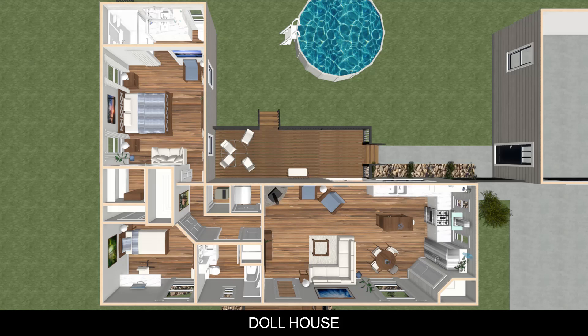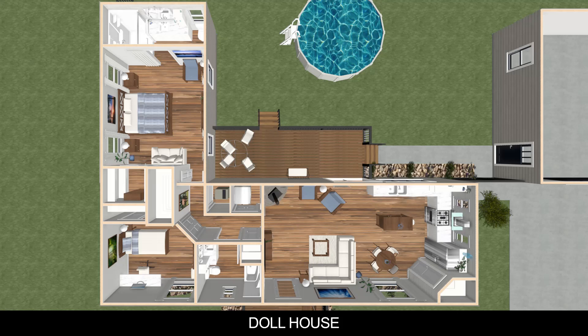I drew a floor plan based on Jill and Terry's drawings and ideas. The main shed ended up being 50 feet by 16 feet, and the second shed for the master suite became 24 feet by 14 feet.